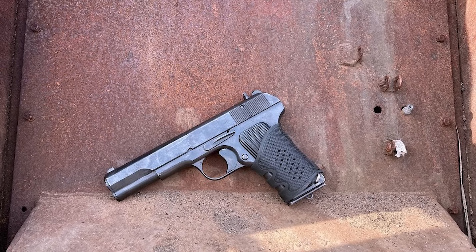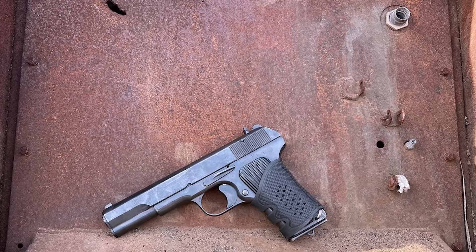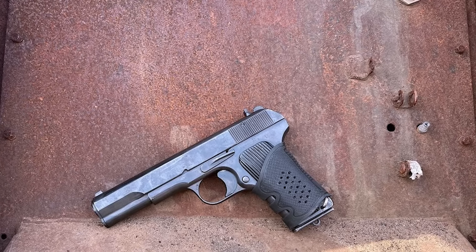The TT-33 is a semi-automatic pistol chambered in 7.62x25. It feeds from an 8-round single-stack magazine and uses John Browning's short recoil tilting barrel action. The TT is an extremely robust pistol and remained in service well into the 1950s with the Red Army, and continues in service around the world even today.